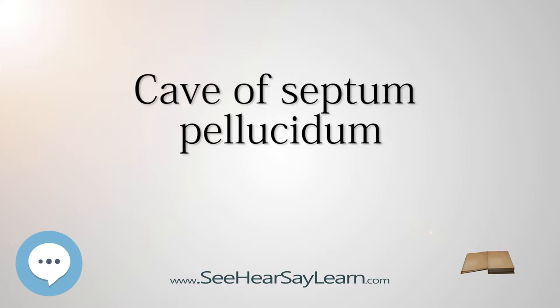CSP is present in 100% of fetuses, but over 85% of them fuse by 3 to 6 months after birth. The cause of CSP is basically unknown, although it is thought that prenatal alcohol exposure plays a significant role.